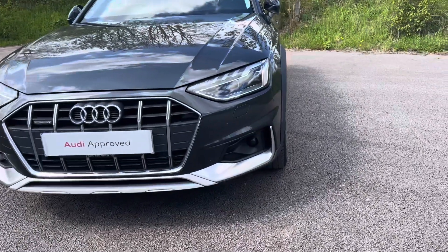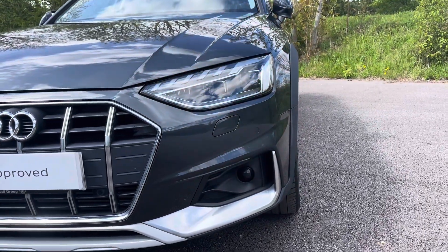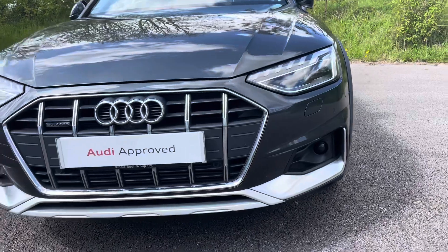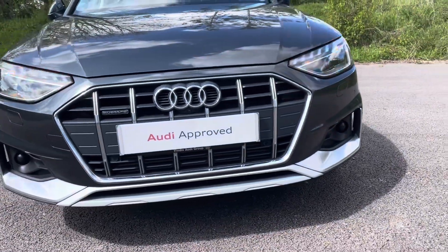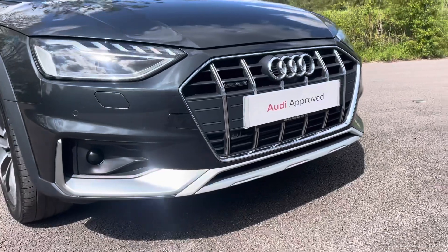Diving straight down to the front of the vehicle, you can see the impressive Audi LED headlights with LED daytime running lights. These look fantastic alongside the distinctive single frame Audi grille with the Quattro badging, giving the car a very sporty and stylish design.